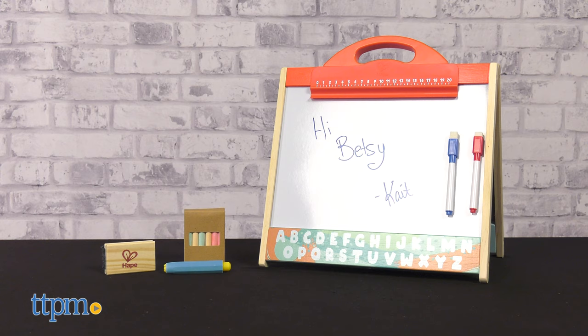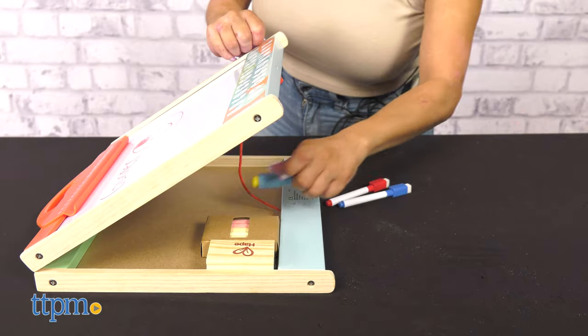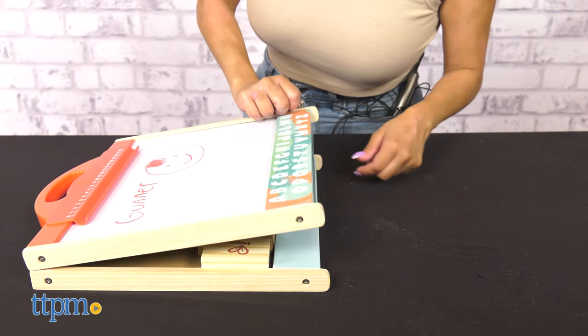A magnetic surface lets the whiteboard hold magnets too. It's perfect for kids ages 3 years and up. What do you think of this toy for learning and fun? Let me know in the comments below.